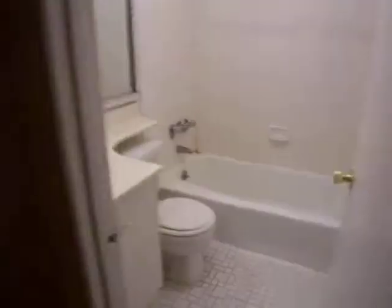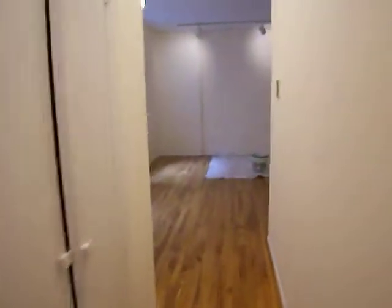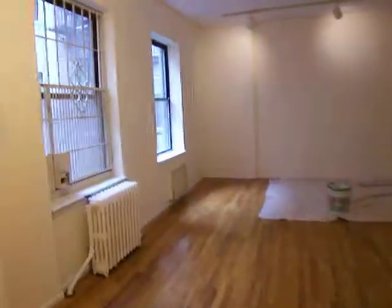Got some exposed brick. Bathroom. Obviously it's being painted right now.